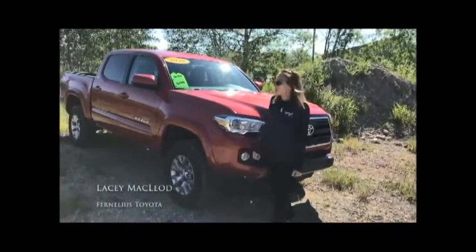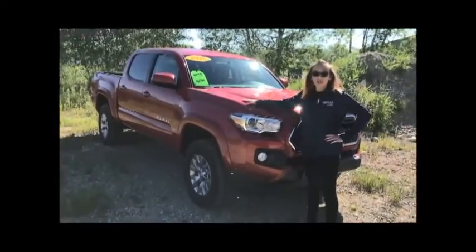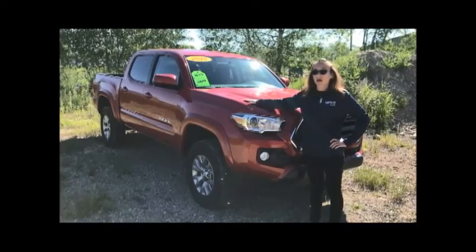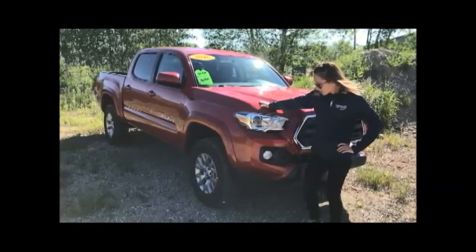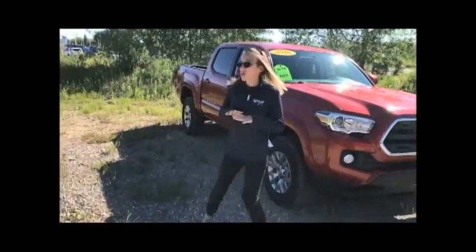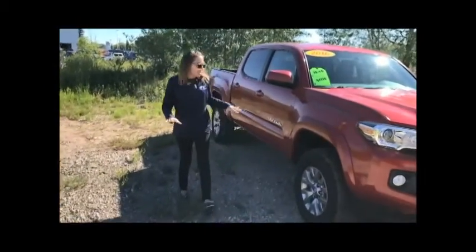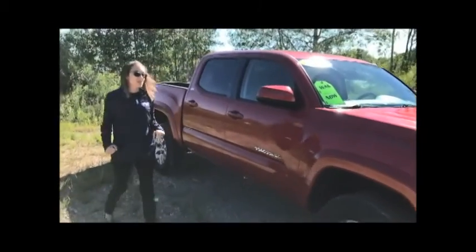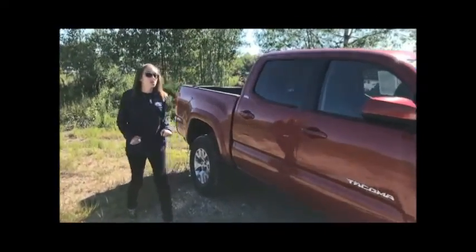Good morning, Northern Michigan. Today's featured vehicle here at Vernelius is this 2016 Toyota Tacoma Quad Cap 4WD SR. This truck is beautiful — it virtually has no rust and it only has 32,000 miles. Exceptional value.